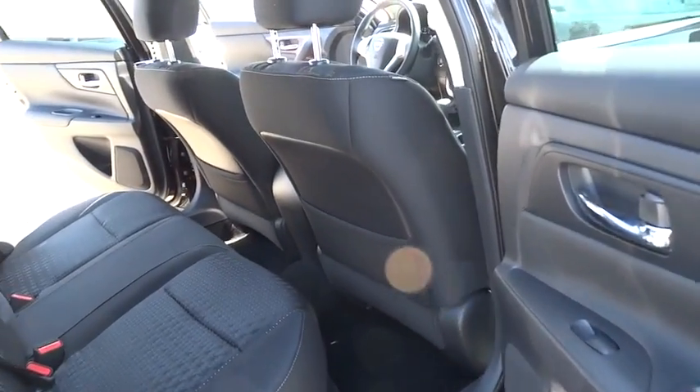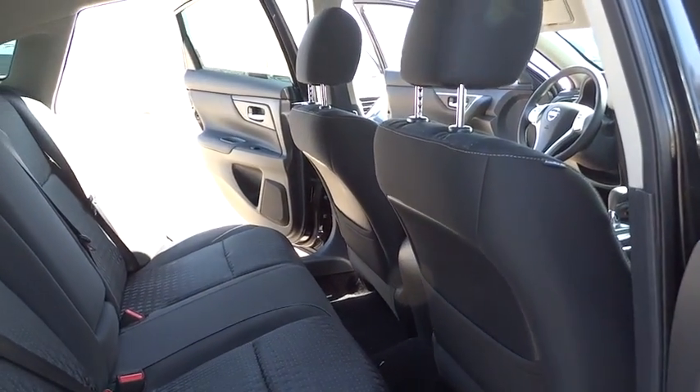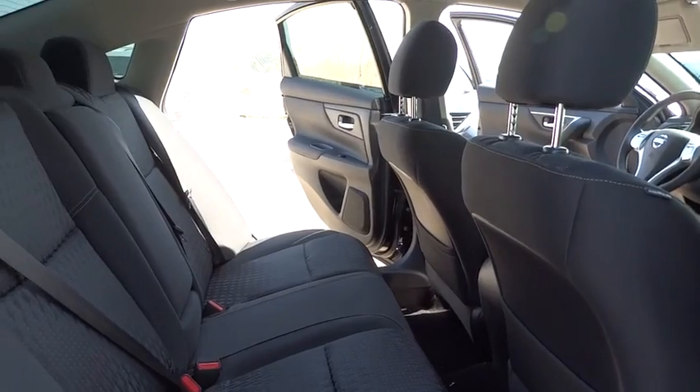Style and reliability are what you're looking for? This vehicle couldn't be more perfect. Drive it today.